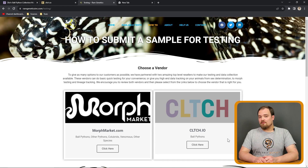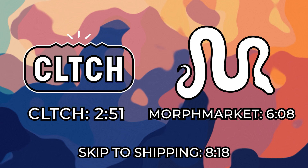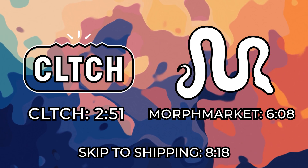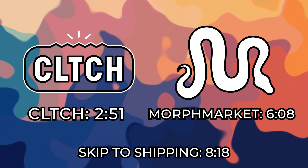Their website will redirect you to one of two different locations to have the test done — either Morph Market or Clutch. We're going to show the process for both sites on how you order your genetic test, and realistically whichever one you choose, they're both fairly simple to do. We're going to start with Clutch, because this particular one that I ordered I did through Morph Market, and I have one more that I want to do through Clutch just to see how it is.